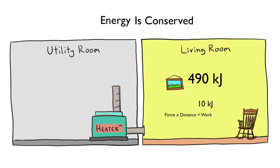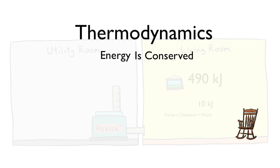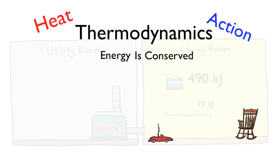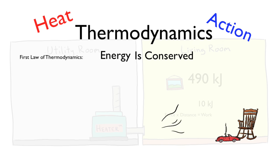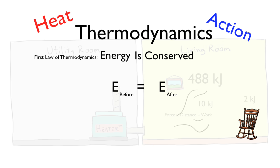If we include heat and work in our discussions of energy conservation, then we're into an area of science known as thermodynamics. Thermo means heat; dynamic means action. So with thermodynamics, we're talking about actions that involve the transfer of energy, heat. Our example of the toy car in the heated room focuses on what is known as the first law of thermodynamics, which is no more than energy conservation applied to thermal energy. When the accounting is proper, it all adds up.